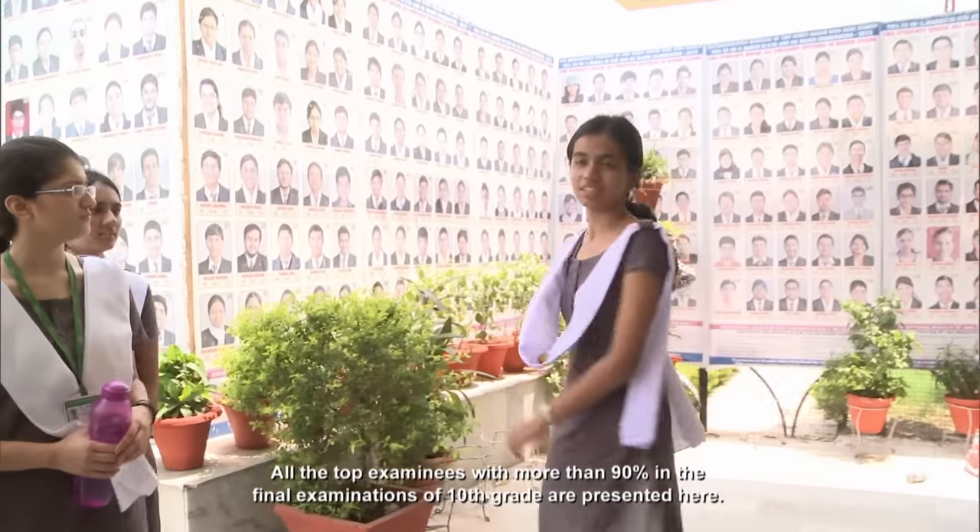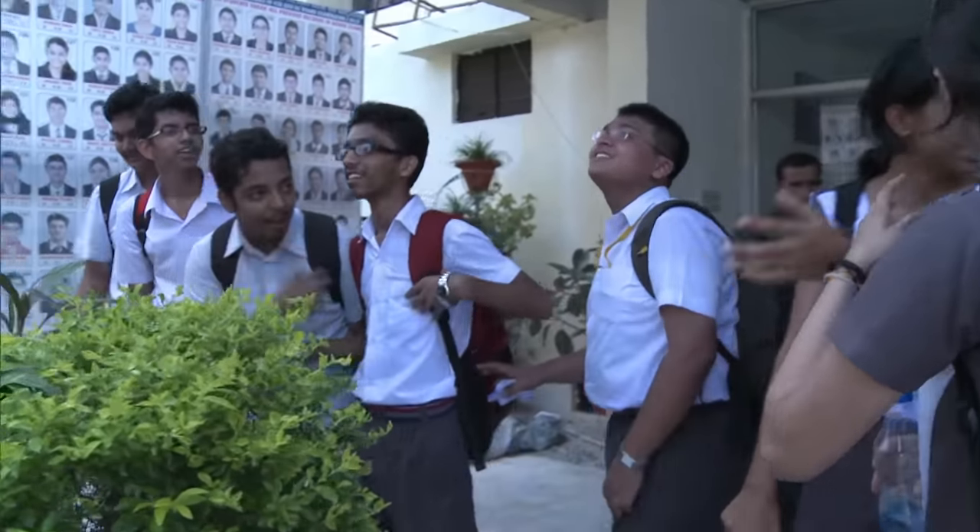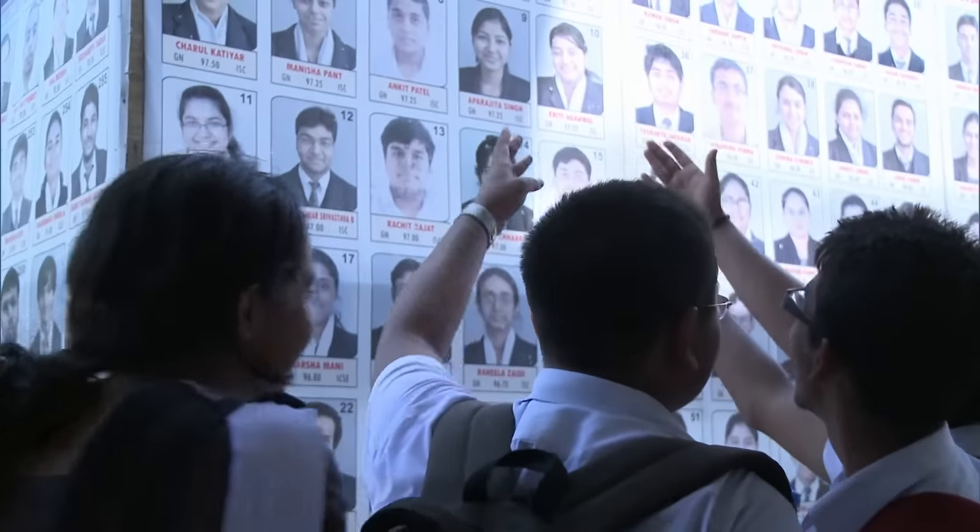Amshu has performed well. These are the meritorious students of the 10th class board examinations — those who scored above 90%. Would you believe overachievers are greatly respected in India? With more than a billion inhabitants, only the best obtain one of the sought-after college places.